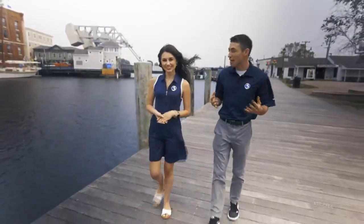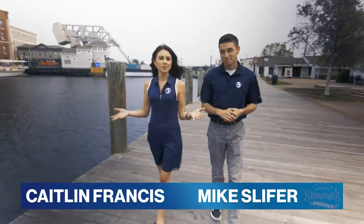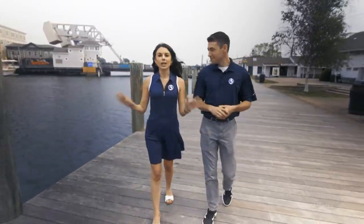Hey everybody, welcome to the Channel 3 Summer Escape Special. We're here on the shoreline in beautiful, mystic Connecticut. I'm Mike Slifer, and I'm Caitlin Francis. Today we're going to take you on trips all across the area. Of course, we have to start right here in Connecticut with a staycation that feels like a total escape.